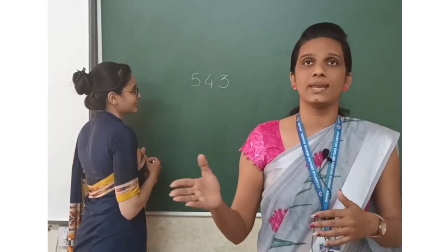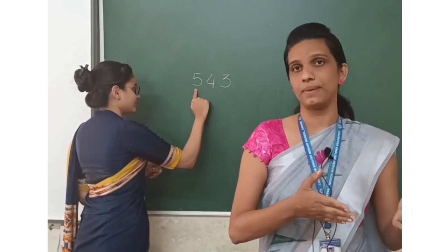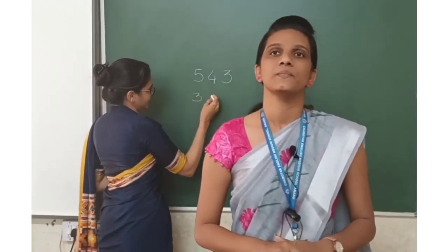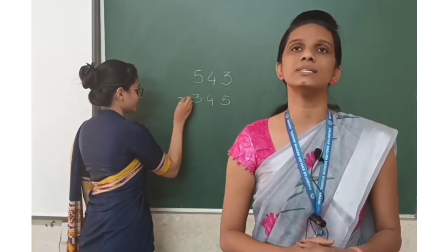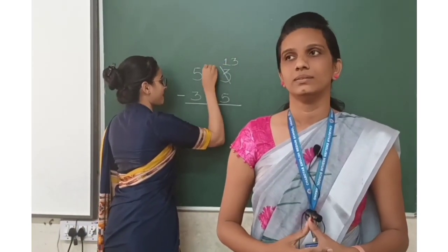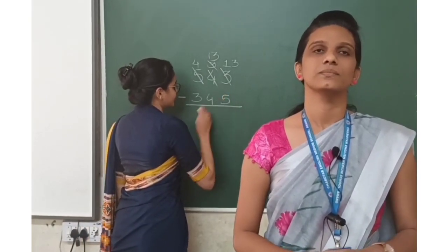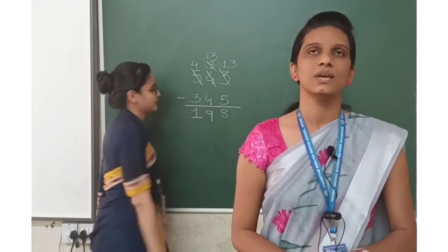Now, you have to change the number position — that means you have to change the ones place into the hundreds place and the hundreds place into the ones place. The tens place will remain as it is. Have you done? Yes. Okay, now would you please subtract these two numbers? Sure. Okay, I will wait.